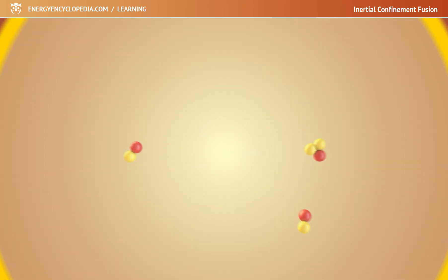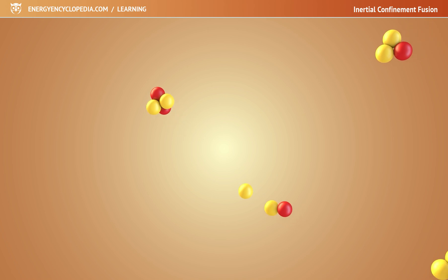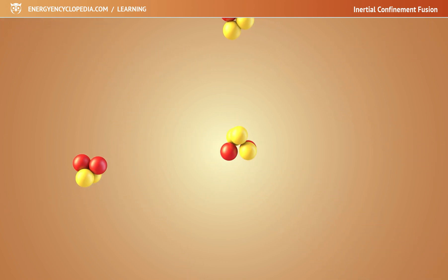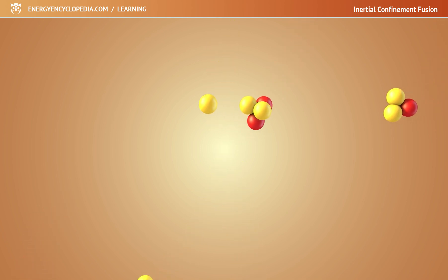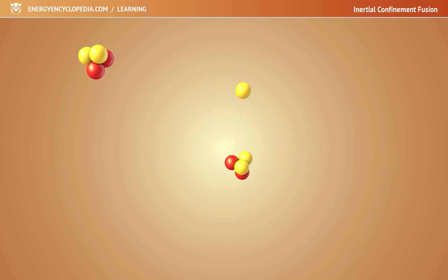The alpha particles and neutrons produced by the fusion strike the surrounding particles in the target, heating them up so that the fusion can continue. In an incredibly short moment — just a few tens of nanoseconds — part of the target undergoes fusion. Much later, the rest of the target is blown apart. Megajoules of energy are released.